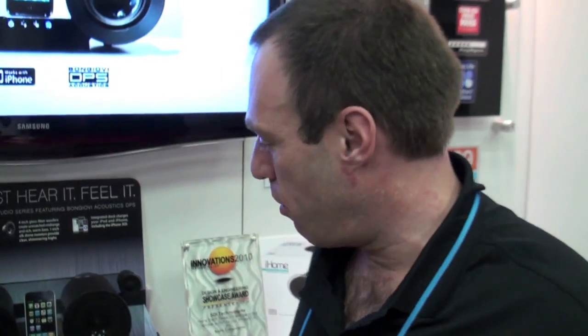Hey guys, Tom with BuyMeAndiPhone.com here again at the iHome Suite in the North Hall of CES. We are in day two of CES and we have just seen some fantastic, innovative new products from iHome. We have a very special interview today — Tony Bon Jovi from Bon Jovi Acoustics — and we're going to tell you about the IP1 speaker system and then show you the IP2, which is kind of the next version. You guys are going to be really impressed with this.